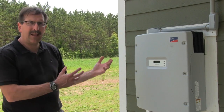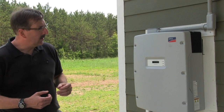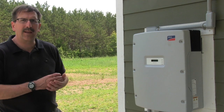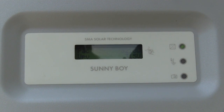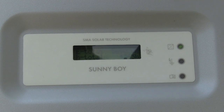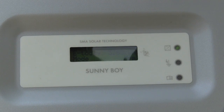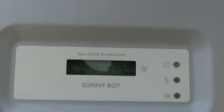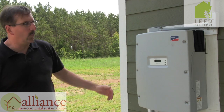During the summer we often net meter backwards, pushing extra power into the grid and earning credits. We have 12 months to use those credits, so in December when it's cloudy and we don't produce much power, we're able to draw on the summer credits to cover winter usage.